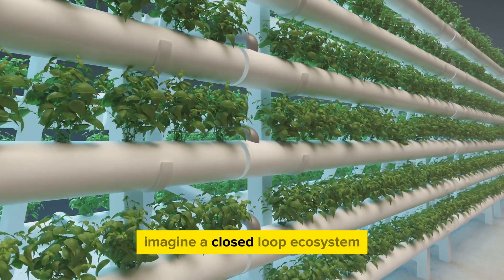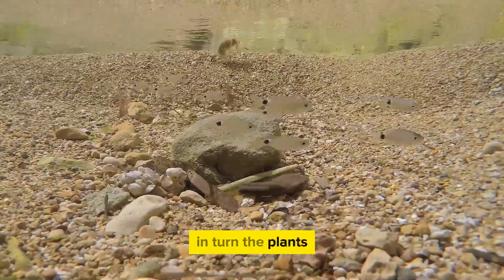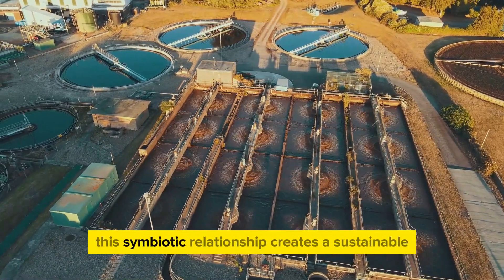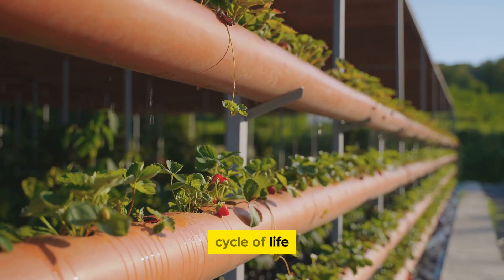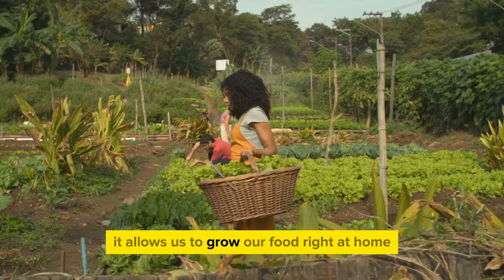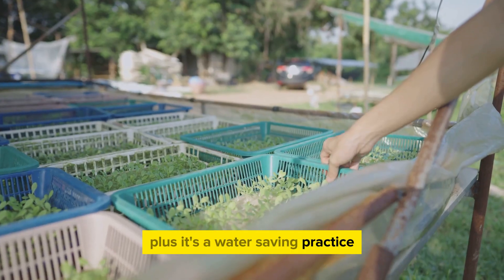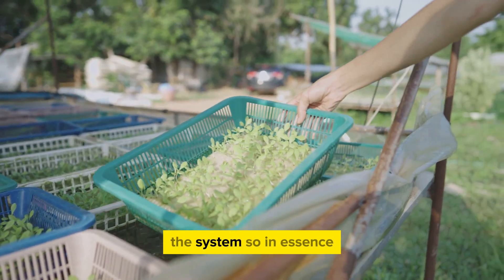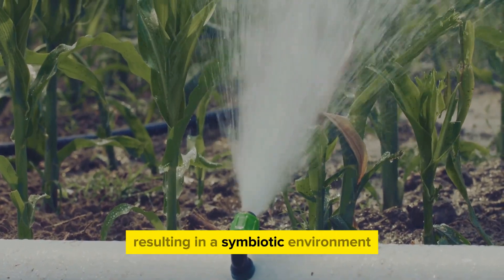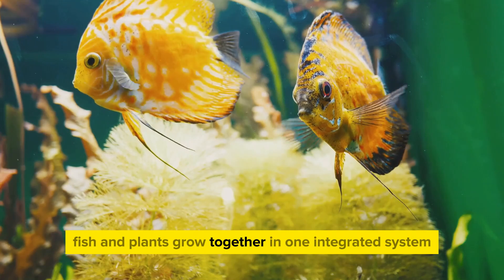But how does it work? Imagine a closed-loop ecosystem where the waste produced by the aquatic animals serves as a natural fertilizer for the plants. In turn, the plants, with their inherent filtering properties, purify the water, which is then recirculated back to the aquatic animals. This symbiotic relationship creates a sustainable cycle of life where both plants and animals thrive. Aquaponics allows us to grow our food right at home, without relying on synthetic fertilizers or pesticides. In essence, aquaponics is a clever marriage of fish farming and hydroponics, where fish and plants grow together in one integrated system.